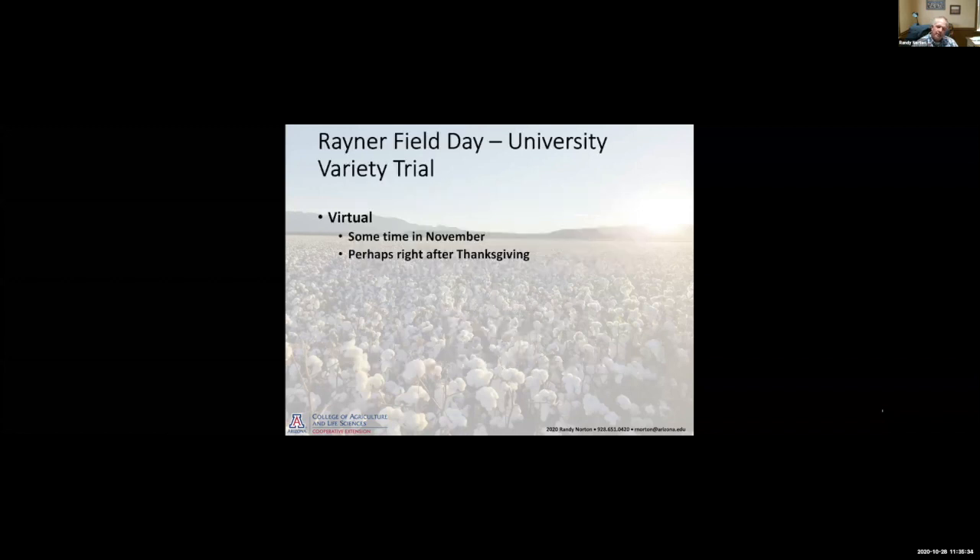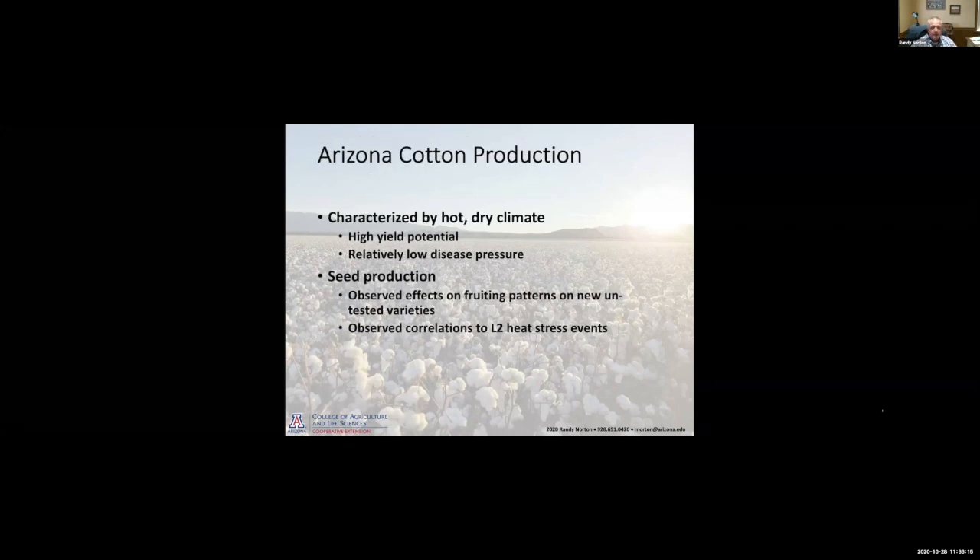Before I get into this, I do want to mention that Ayman and I have been discussing putting together a virtual field day for the trial we have out at Rainers — one of our university variety trials. We are planning to do a virtual field day. We don't know exactly when it will be yet, sometime in November, probably after Thanksgiving so the field is prepped and ready for harvest. There will be details forthcoming soon. It will be a live broadcast is what we're planning.